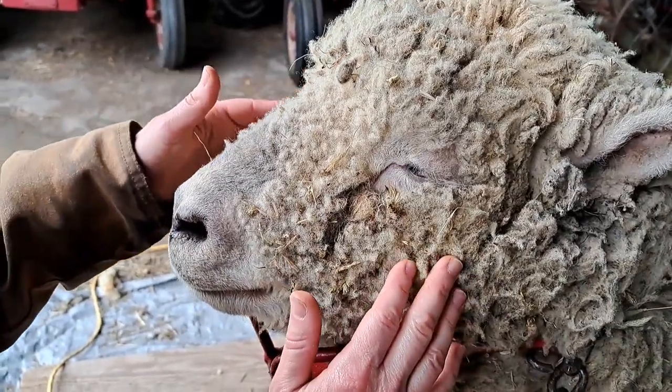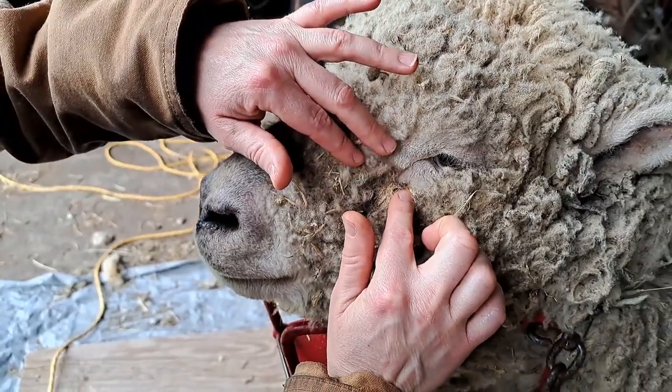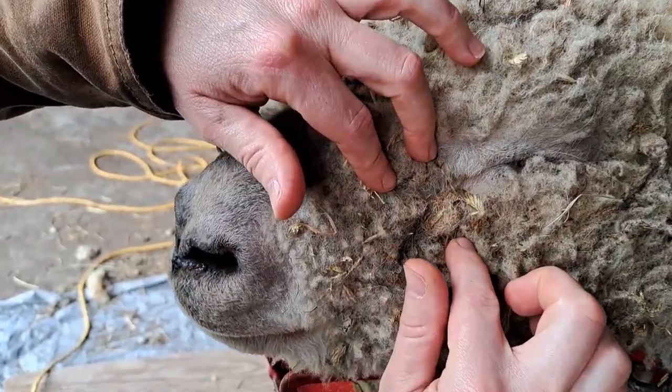Baby doll sheep faces — they sure are cute, but let's talk about three different problems that they can have: clogged tear ducts, ticks, and chaff.